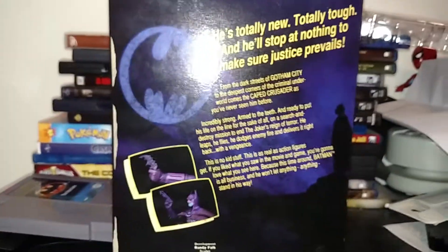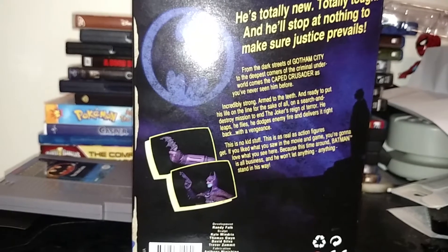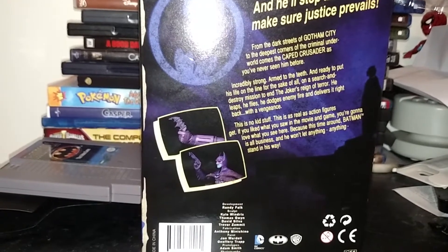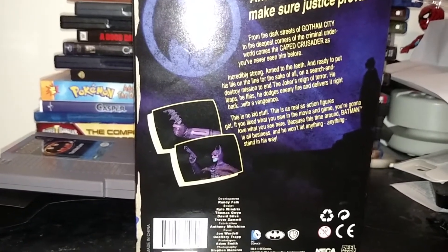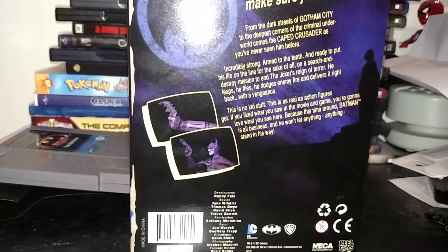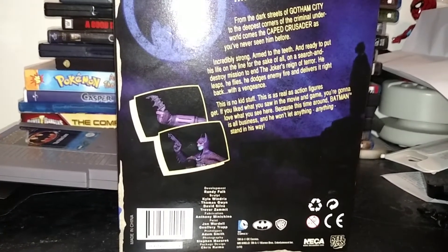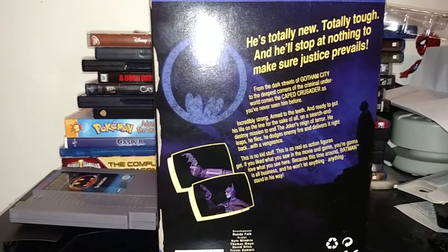On the back, I'll read it: 'He's totally new. Totally tough. And he'll stop at nothing to make sure justice prevails. From the dark streets of Gotham City to the deepest corners of the criminal underworld, comes the caped crusader as you've never seen him before. Incredibly strong, armed to the teeth, and ready to put his life on the line for the sake of all, on a search and destroy mission to end the Joker's reign of terror. He leaps. He flies. He dodges enemy fire and delivers it right back with a vengeance. This is no kid stuff. This is as real as action figures get. If you like what you saw in the movie and game, you're gonna love what you see here. Because this time around, Batman is all business and he won't let anything stand in his way. Not even the Joker.' Now this is the scene from the movie which is my favorite scene of all time — the Bat-Signal.